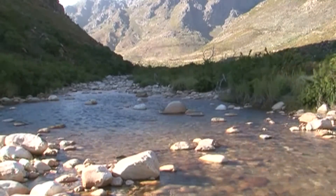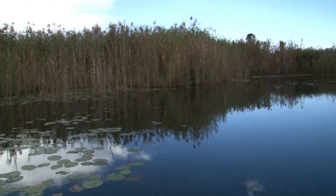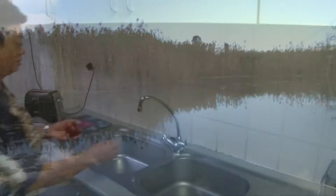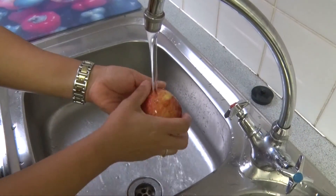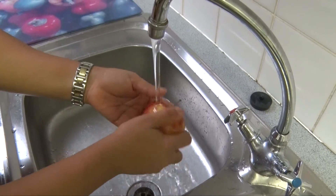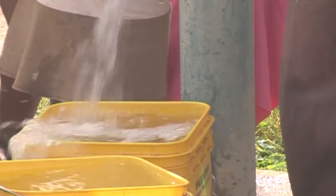Groundwater is an important source of water for many villages, towns, and farms across South Africa. As our water requirements increase, there will be more demand placed on our aquifers, which is why the CSIR and its partners in government are committed to optimizing the ways whereby these natural water reservoirs can be topped up and protected for the future.